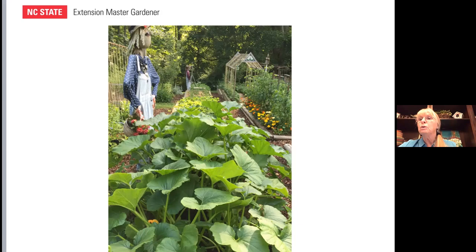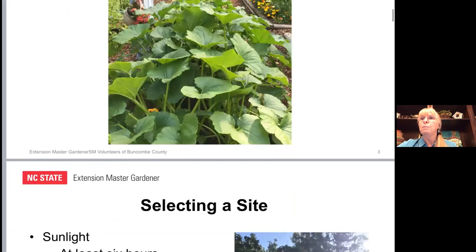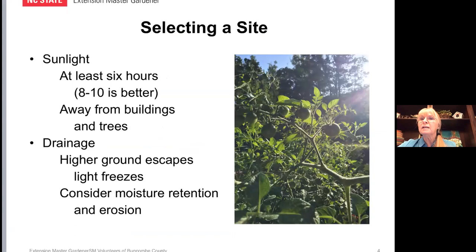One of the most important parts of planning is to choose or select a site for your garden. Seeds and plants need soil, they need water, but they especially need sunlight. Many vegetables will do well with around six hours, but eight to ten hours is really better — sunlight is essential. It's best to have your garden away from buildings and trees because those things cast shade. My garden used to have lots of sun, but my neighbor's trees have grown taller and I don't have quite as much sun now.